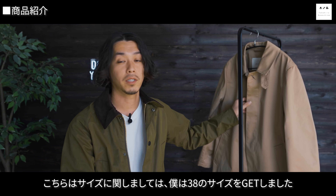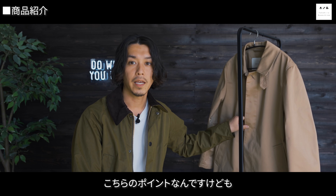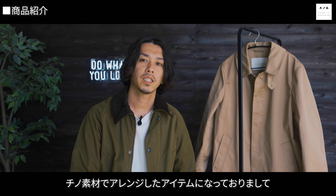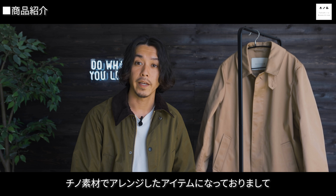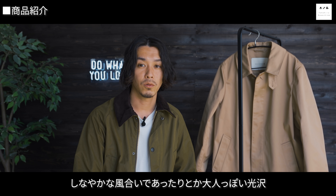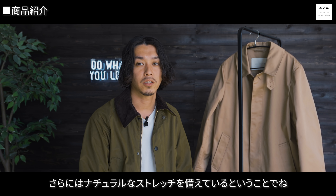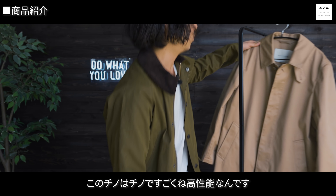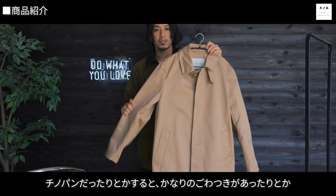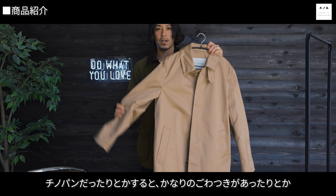マッキントッシュのコートの中ではかなり安い方だと思います。サイズに関しては僕は38をゲットしました。他のクリストンやデニムのステンカラーコートも38で同じサイズ感です。色展開はこのベージュ一色のみ。こちらのチノ素材はコットンに化繊素材をコンボすることでしなやかな風合い、大人っぽい光沢、さらにナチュラルなストレッチを備えています。